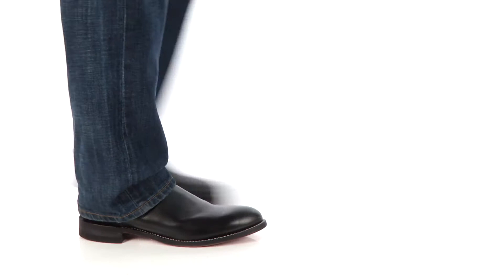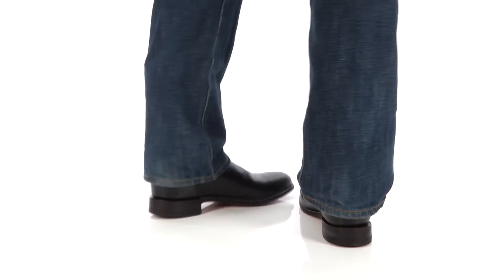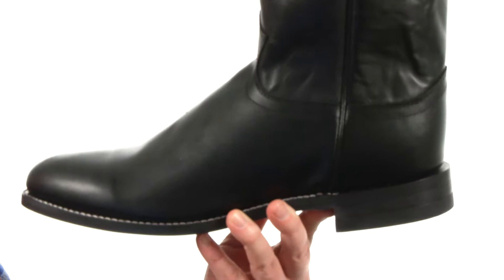How's it going guys? My name is Joe and this is the 3133 from Justin. Not only are these boots going to be stylish, they're going to be incredibly comfortable. They feature the J-Flex comfort system making these some of the most comfortable boots you can own.